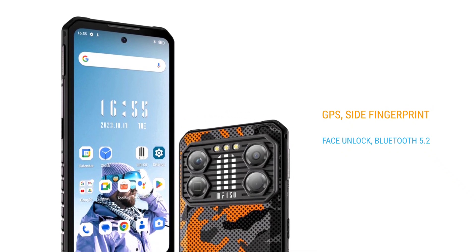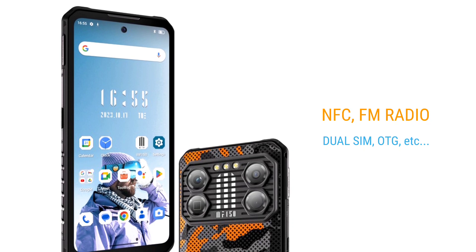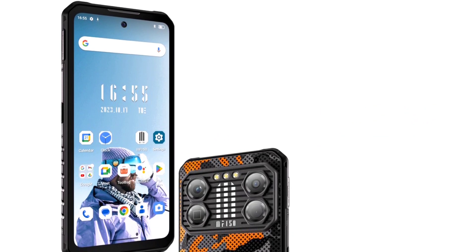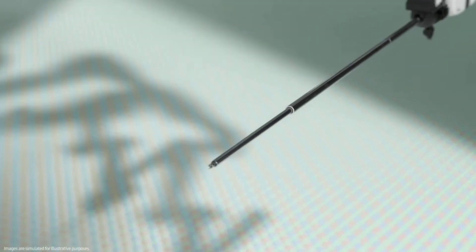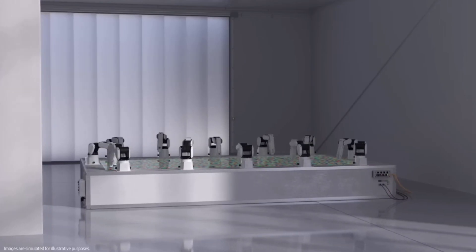It has built-in GPS, Bluetooth 5.2, a side-mounted fingerprint scanner, and face unlock support. The device also supports NFC, FM radio, dual SIM, and OTG.